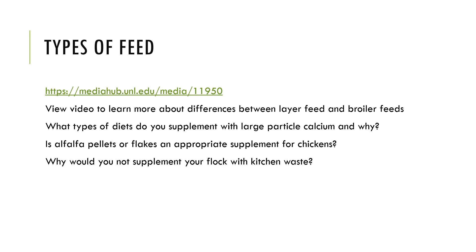Students preparing for this contest should view Dr. Purdom's video regarding the types of feeds that may be fed to poultry. On that video, you'll learn about differences between layer feed and broiler feeds, what types of diets should be supplemented with large particle calcium and why, whether alfalfa pellets or flakes can serve as an appropriate supplement for chickens, and why you would not supplement your flock with kitchen waste.